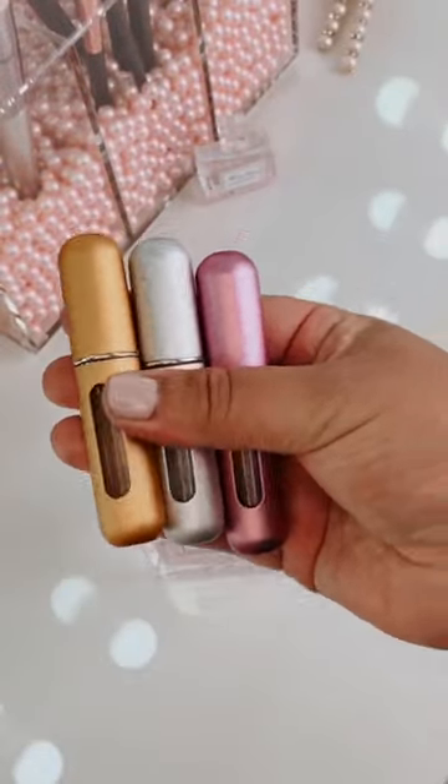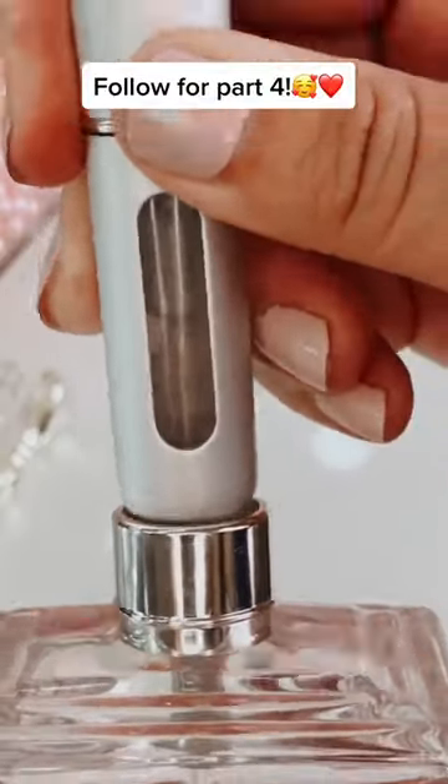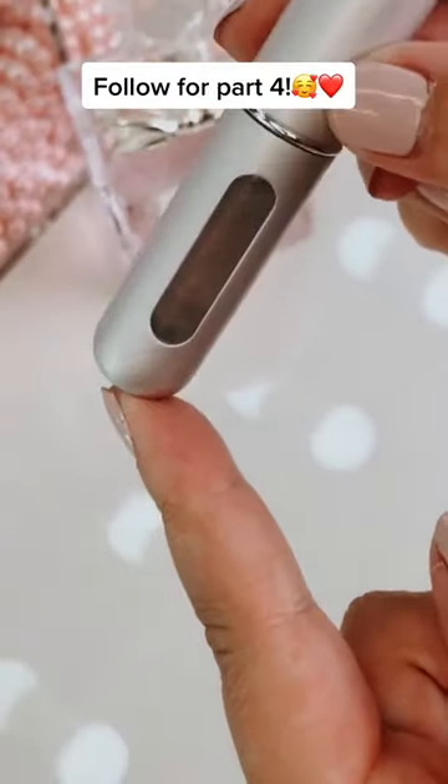If you want your favorite perfume to come in a smaller or travel size, this is a 3-pack for only $6. You just remove the cap off, it fills from the bottom up, and a few pumps gives you your perfect travel size version.